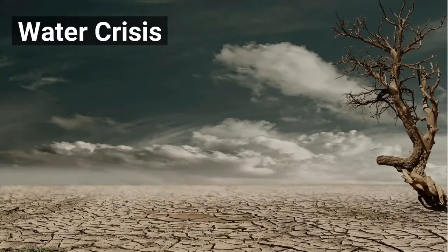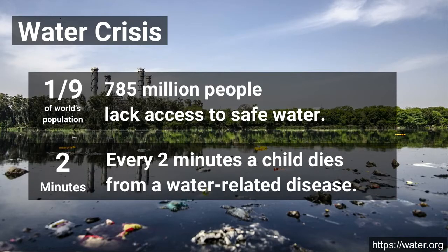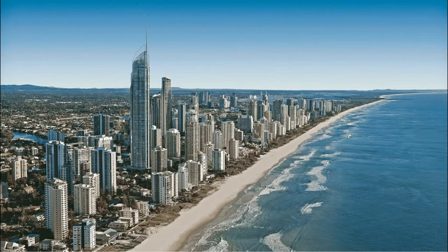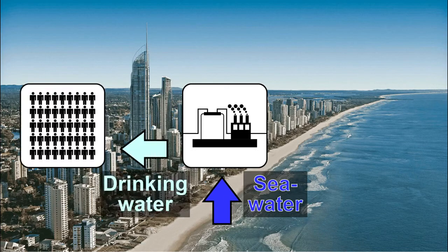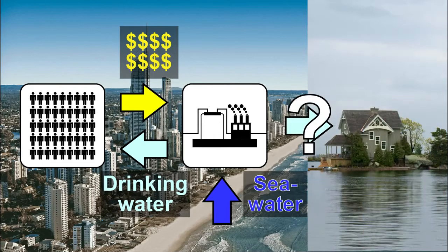Needless to say, we are facing a water crisis due to climate change and our own human activity. 785 million people lack access to safe water. Every two minutes, a child dies from a water-related disease. To solve this problem, people have built seawater desalination plants. They are an excellent solution for people in urban areas because of the capital and infrastructure cities have to offer. However, what about people who live in places where desalination plants cannot be built?